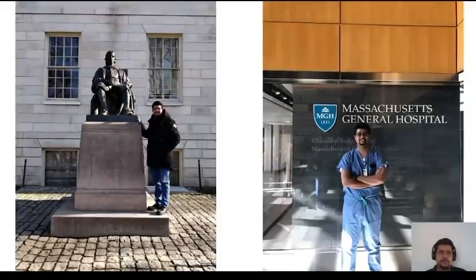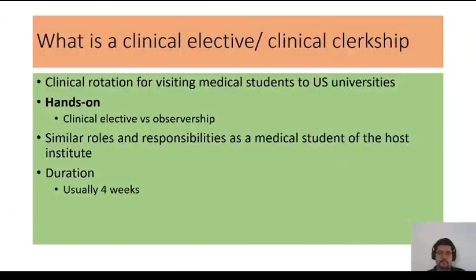These are some photos from my trip. In the first photo I'm standing with the statue of John Harvard. In the second pic I'm wearing scrubs, getting ready to assist on a case, standing inside Mass General Hospital.